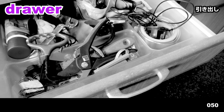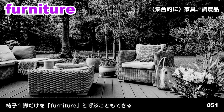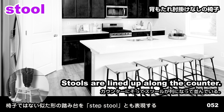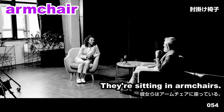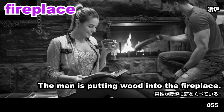Drawer. The drawer is full of tools. Furniture. Furniture has been placed on the patio. Stool. Stools are lined up along the counter. Couch. She's sitting on a couch. Armchair. They're sitting in armchairs. Fireplace. The man is putting wood into the fireplace.